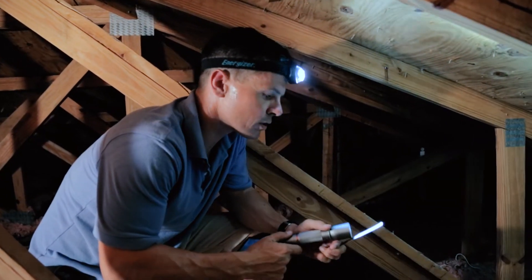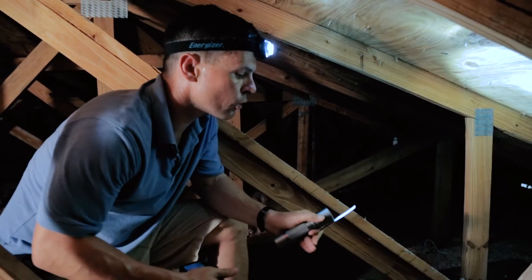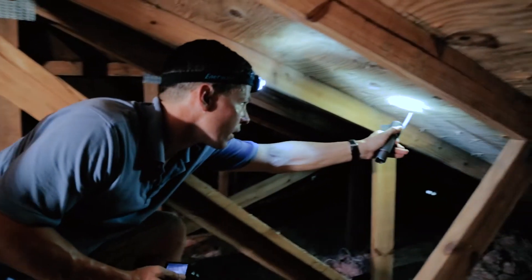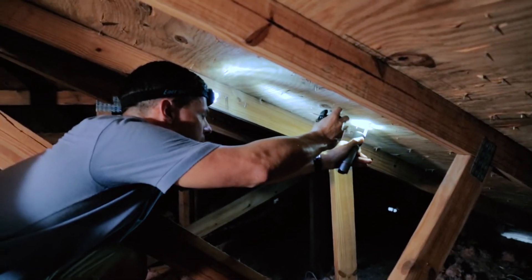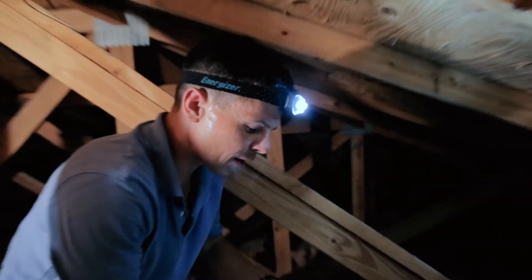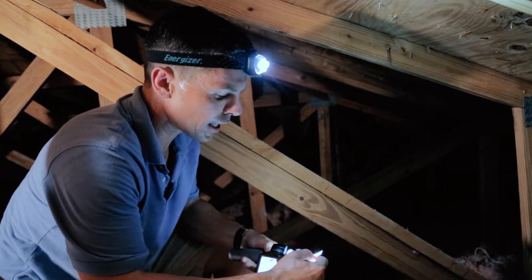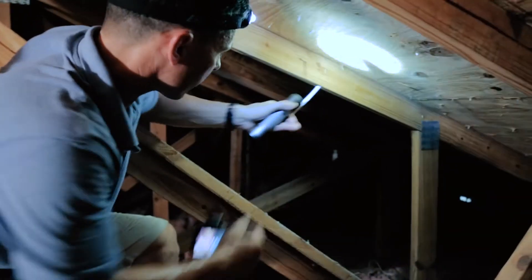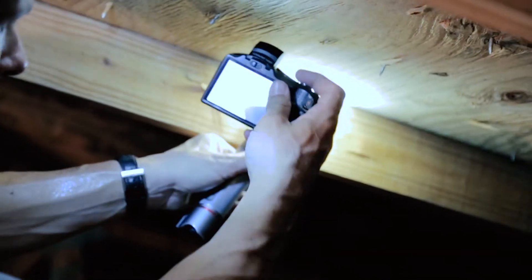This is Dennis with Florida Insurance Inspections — we are in the attic. We're here to verify the mitigation features. First thing we're going to do is measure the roof deck thickness. We have a half-inch roof deck. Now we're going to look for a missed nail to verify the roof deck fastener length. I see an eight-penny ring shank nail right there — I'm going to take a picture of it.